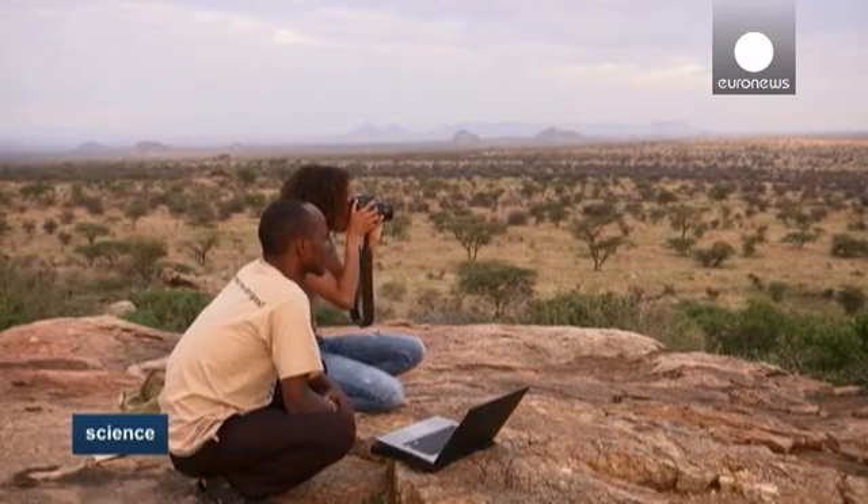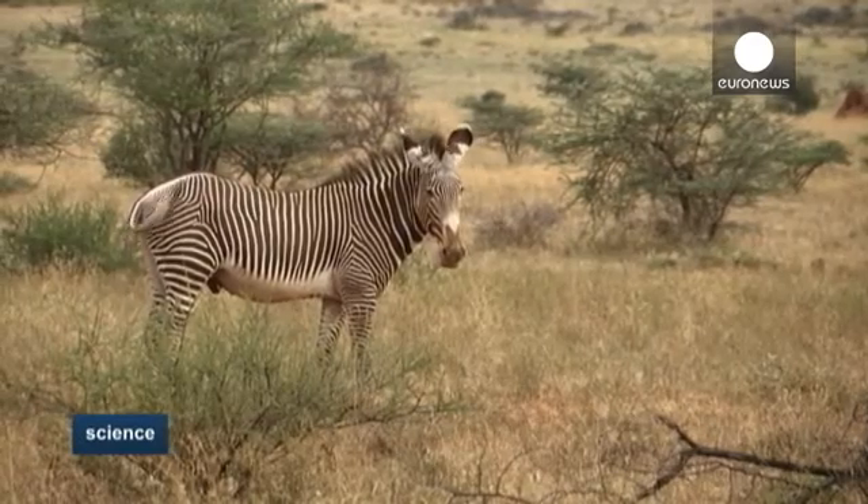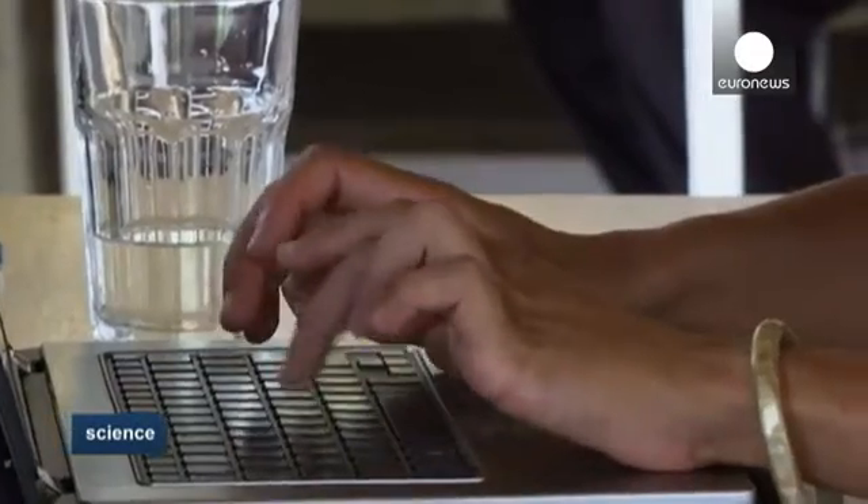This has allowed conservationists in Kenya to carry out the first census of the Grevy Zebra, whose population has plummeted from around 15,000 in the 1980s to around 2,500.